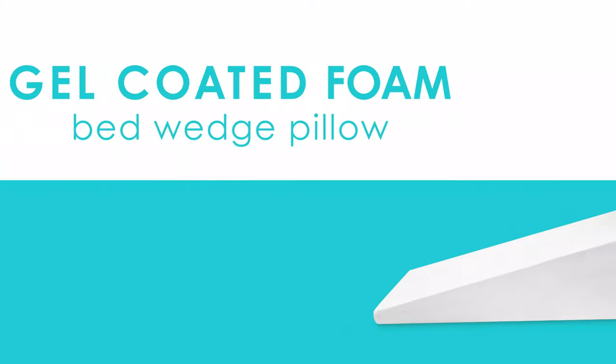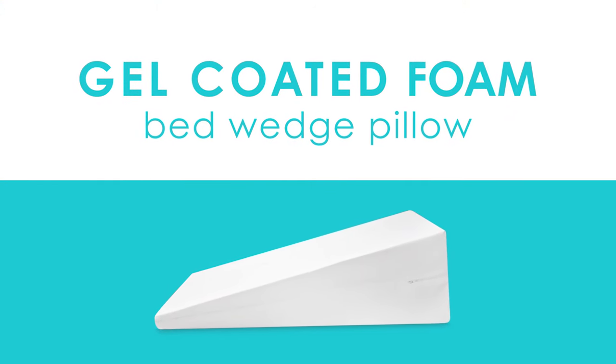To keep you refreshed night after night, this bed wedge also features a generous gel coating that is designed to provide unmatched cooling comfort. The memory foam bed wedge features a 5-year manufacturer's warranty.